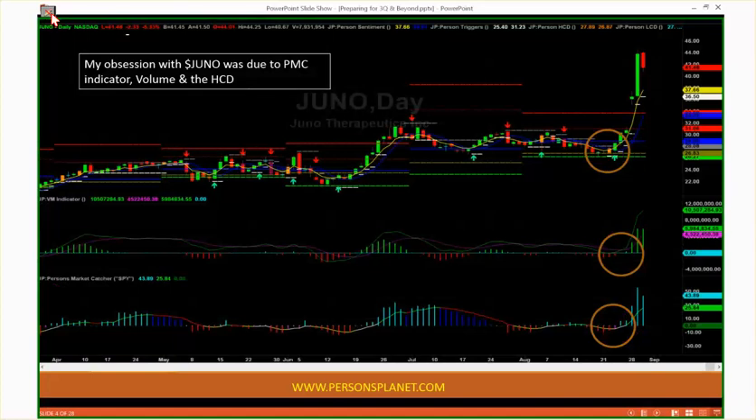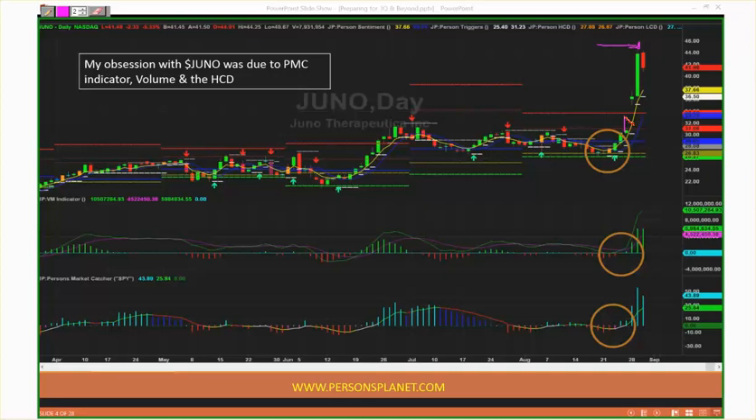That's where Juno came from. I had no idea it was going to go that far. It was a good identification — a fabulous pick based on the High Closed Doji, relative strength, and it populated on our scans. I wouldn't say I was obsessed with Juno, but relative to other markets in that space it was just a fabulous pick.